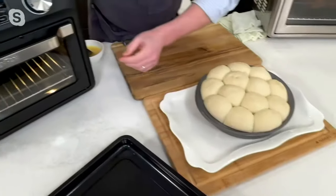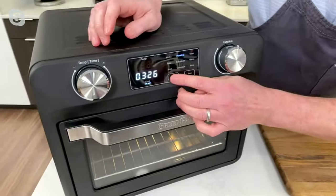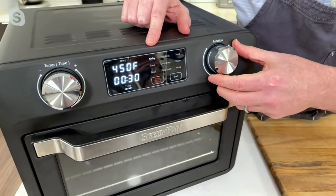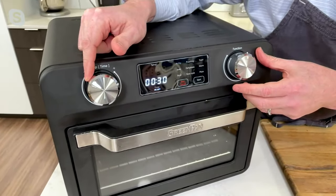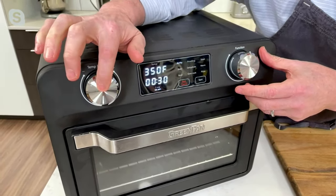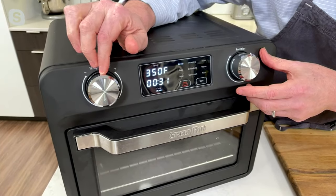To run through the functions: press the function button to turn it on. If you want to air fry, it goes there. Here's how you adjust temperature — say you want to go down to 350 degrees, just turn the knob. Press it in and that adjusts the time. It's very simple — just use the knobs. What's great is because it's digital, it gives you the exact temperature you need.